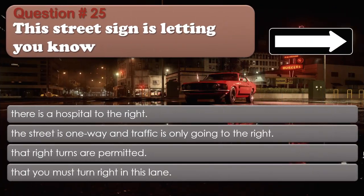Question 25: This street sign is letting you know: There is a hospital to the right; The street is one way and traffic is only going to the right; That right turns are permitted; That you must turn right in this lane. The correct answer is: The street is one way and traffic is only going to the right.